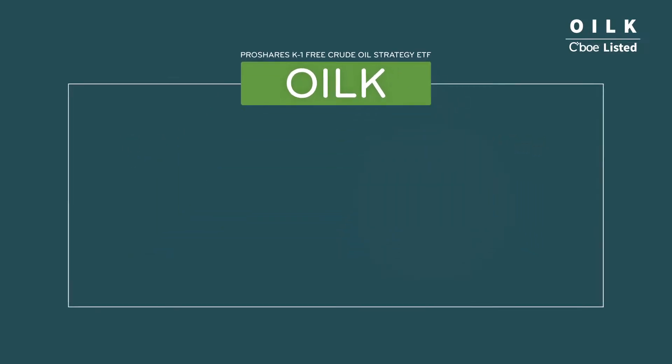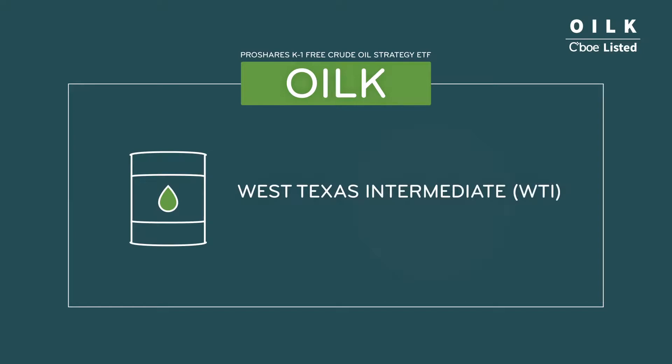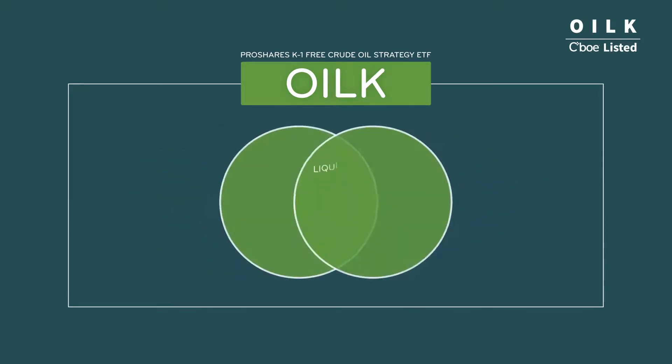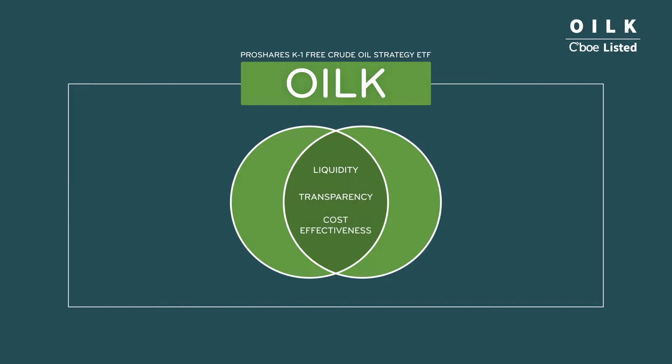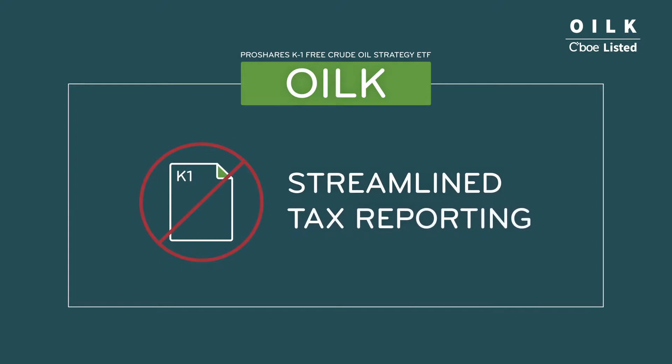It seeks to provide total return through actively managed exposure to the West Texas Intermediate, or WTI, crude oil futures market. It offers the liquidity, transparency, and cost-effectiveness of an ETF. Most importantly, OILK provides streamlined tax reporting for investors, because it does not issue a K1 tax form, unlike other crude oil ETFs.